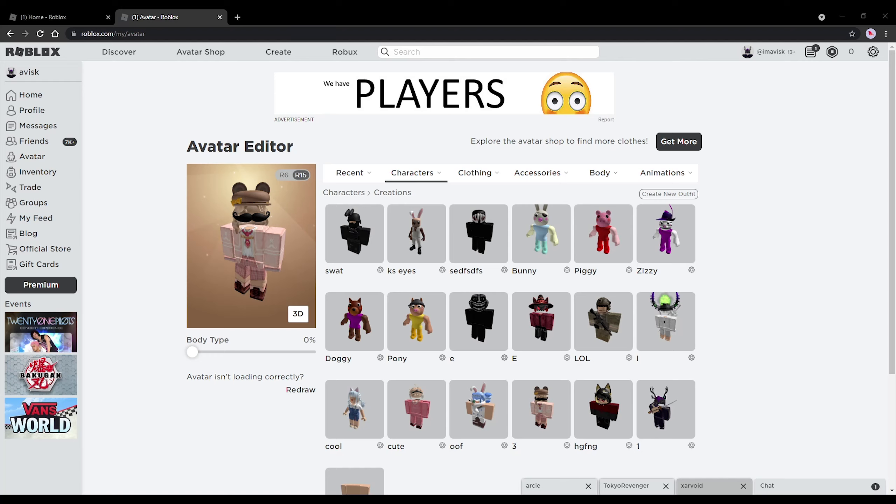Hey guys, what's going on? My name is Avis. Welcome back to an episode. In today's video, we're going to be creating a brand new VTuber outfit once again for Amelia Watson. This is the previous outfit I created a long time ago — I think two or three months ago at this point. Yesterday I finally finished a brand new outfit, so let's just start creating it.